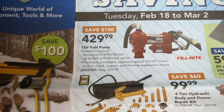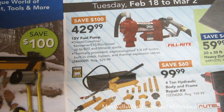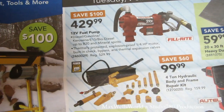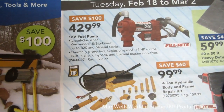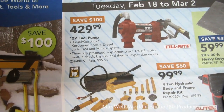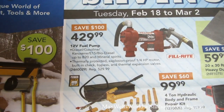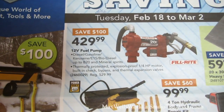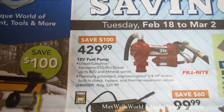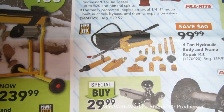Right here on the front and center page there's a 12-volt fuel pump — it does diesel, gasoline, kerosene, E15, biodiesel up to B20, and mineral spirits. It's thermally protected with an explosion-proof quarter-horse motor, built-in check bypass and thermal expansion valve. Regular price is $529, on sale for $429.99.